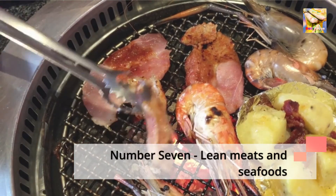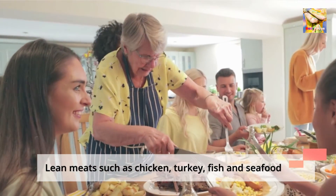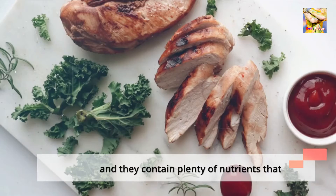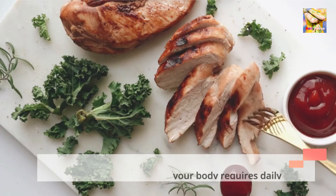Number 7: Lean Meats and Seafoods. Lean meats such as chicken, turkey, fish, and seafood are low-fat and reduce symptoms of acid reflux. They also contain plenty of nutrients that your body requires daily.